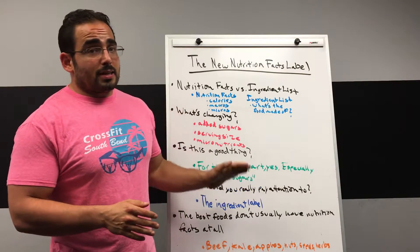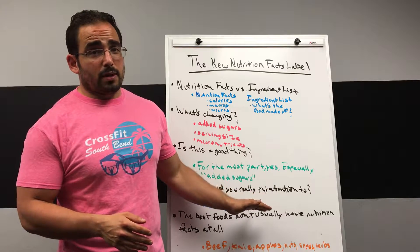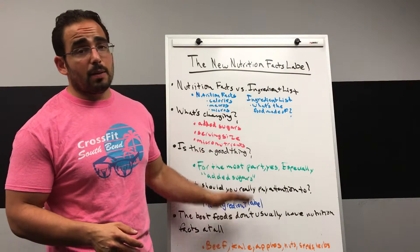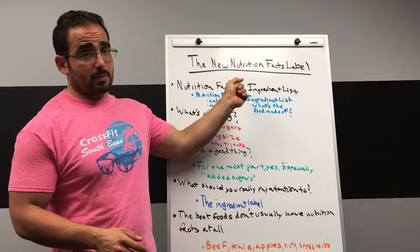But I still think exactly what I thought a year ago when I filmed my very first Wellness Wednesday video on how to read an ingredient label — which is the ingredient label matters far more from a health perspective than the nutrition facts label. Far more.